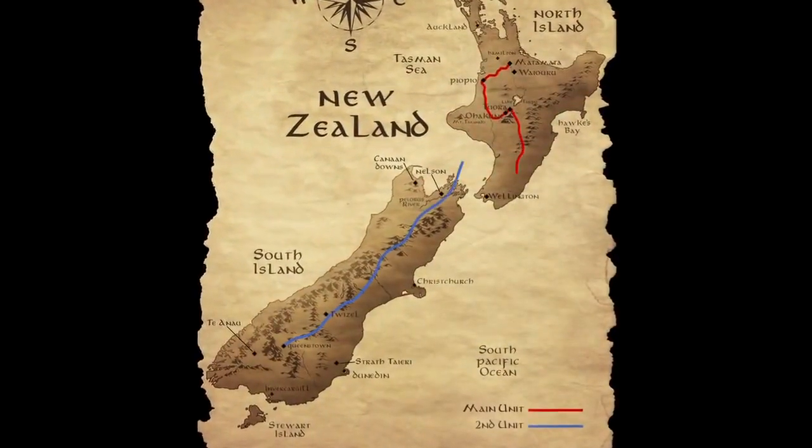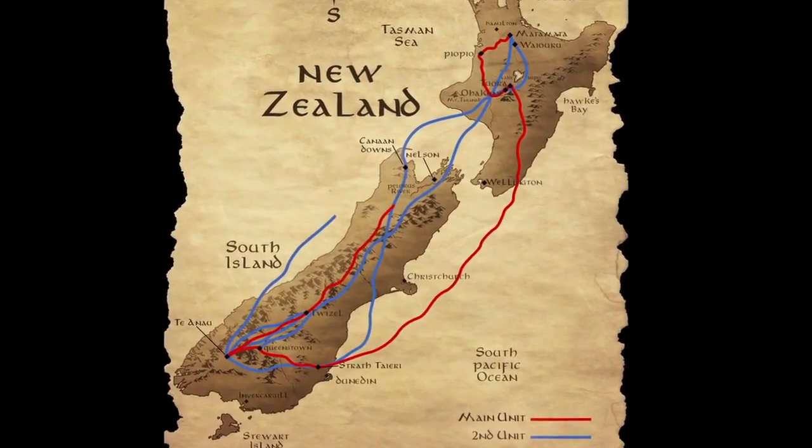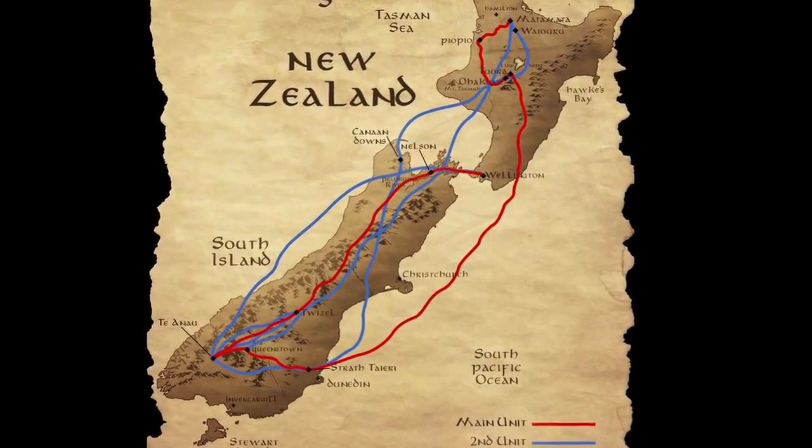You've got literally two units now criss-crossing the country, both the North and South Islands. About halfway through our location shoot, first and second units met up. And it happened to be exactly halfway through the entire shoot — day 127.